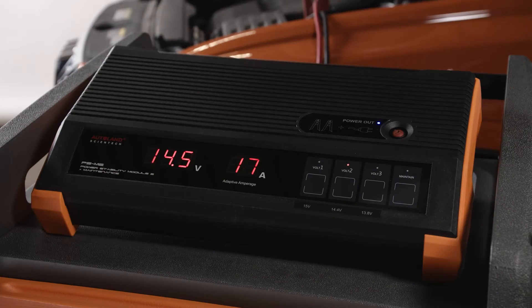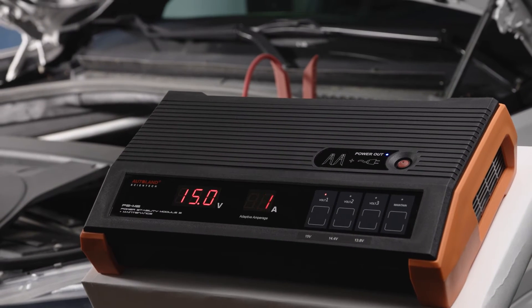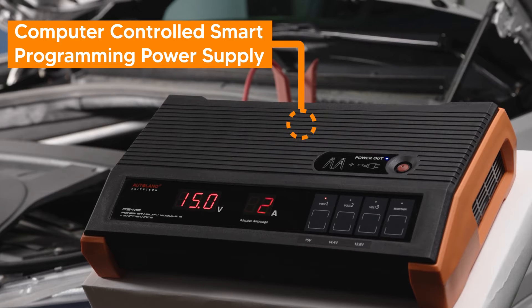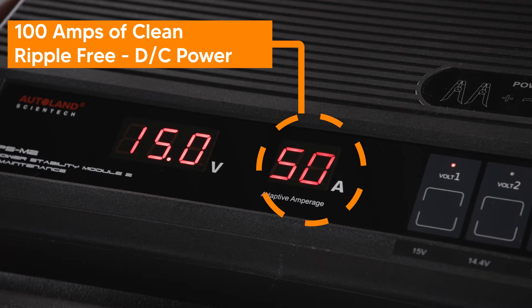A vehicle power supply maintains a set voltage by adjusting amperage output without experiencing voltage drops or spikes. This voltage has to be free of AC ripple and be only clean DC power. Computers do not like AC current — too much ripple or noise can introduce problems, especially when performing diagnostics or flash programming.